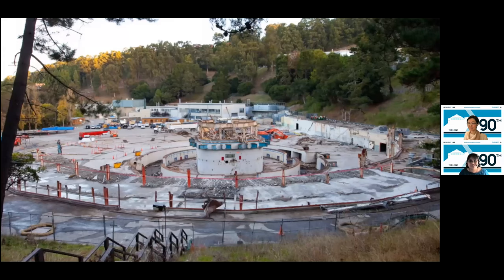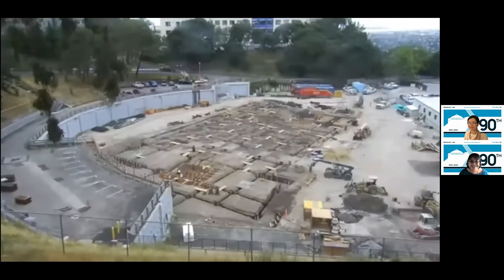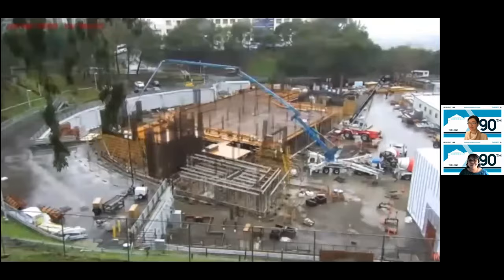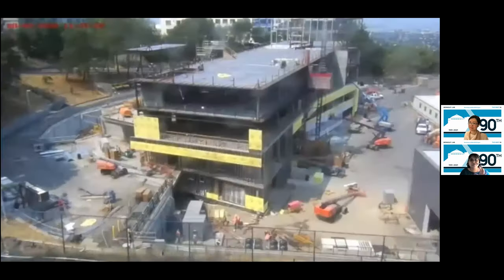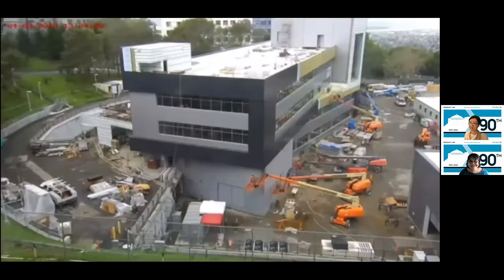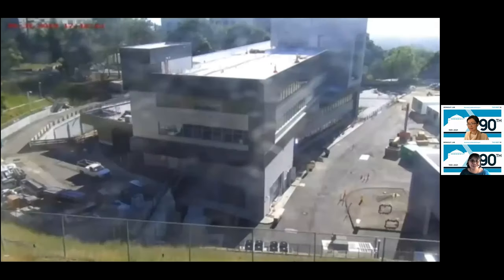In January 2017, Berkeley Lab broke ground on the IGB to accommodate the JGI and the DOE Systems Biology Knowledge Base. Both groups had been in off-site leased spaces, and co-locating them allowed the biosciences area to consolidate existing research initiatives in bioenergy, carbon cycling, and biogeochemistry to promote modeling of gene and protein functions. Construction took roughly two and a half years, and we all moved into the building before the end of 2019.